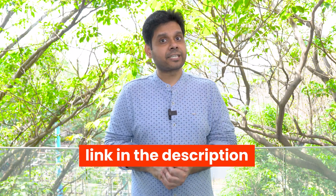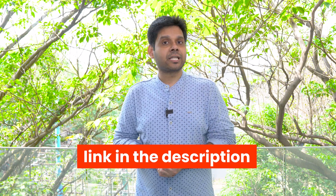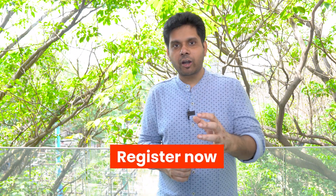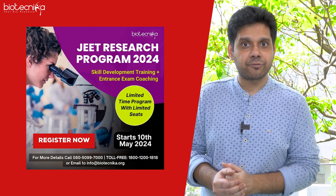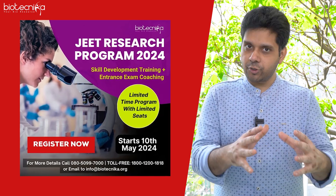So what are you waiting for? Check the description and comment section for the link. Register today and take advantage of the 5,000 Part C questions launching in AIMNET 2.0 — you are definitely going to make it in CSIR-NET June 2024. Students preparing for the December exam, we also have the Jeet batch starting from 10th May, which you can enroll in.